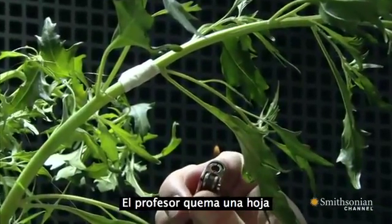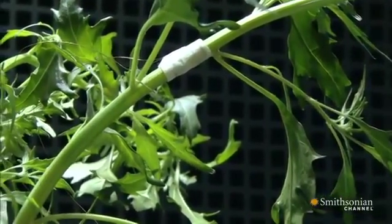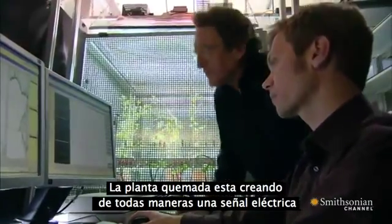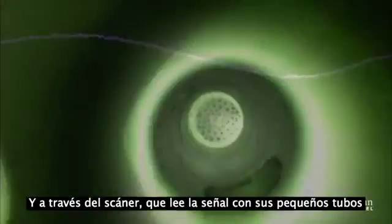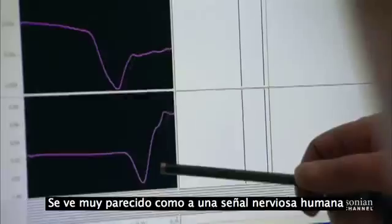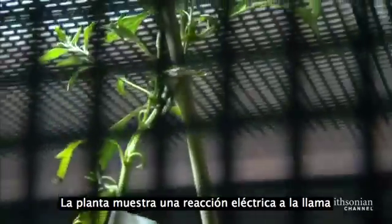The professor burns a leaf, and the computer comes alive. The injured plant is producing a definite electrical signal. A 50 millivolt charge races across its body and down its stem, passing through the same tiny tubes as its sap. It surges forward like a human nerve signal, though the signal moves more slowly than it does in humans. The plant shows a definite electrical reaction to the flame.